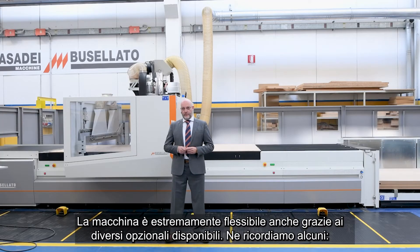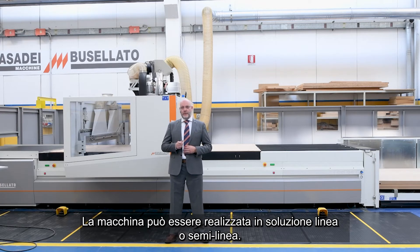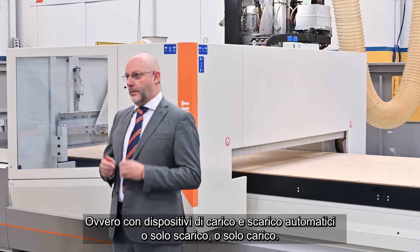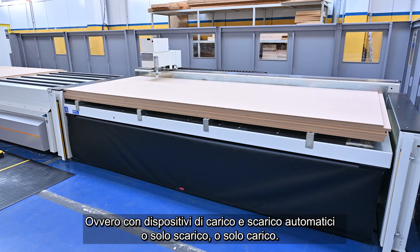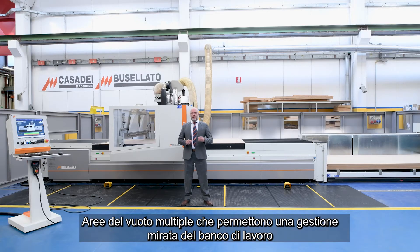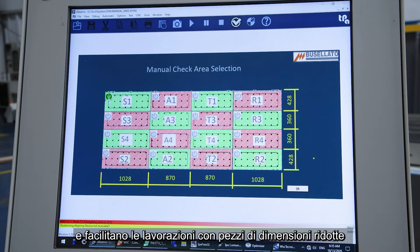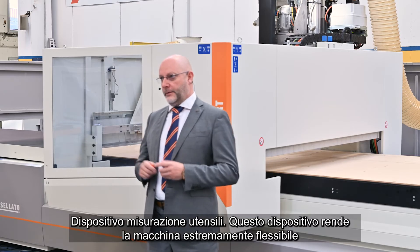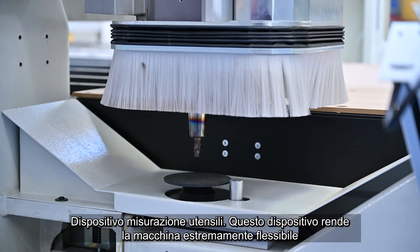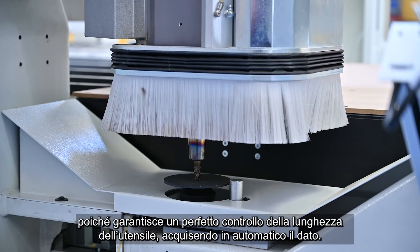This machine is extremely flexible, thanks to the various options and configurations available. The machine can be made as a full-line or semi-line solution, with automatic loading and unloading devices. Multi-vacuum working zones allow management of the working area and facilitate processing with small pieces. The various areas are managed from the CN control tool measuring device, which guarantees perfect control over the length of the tool, automatically acquiring the data.